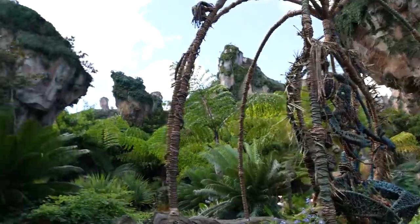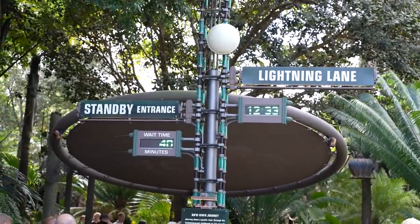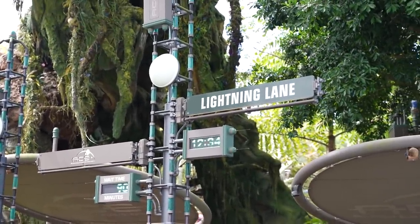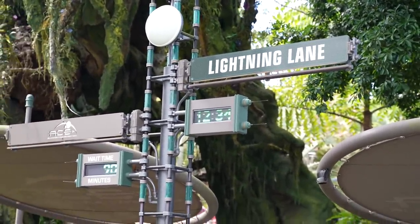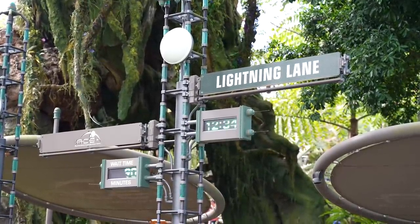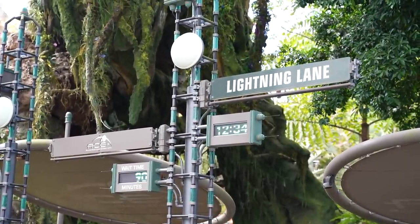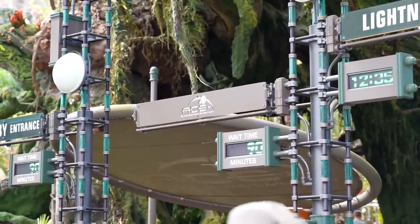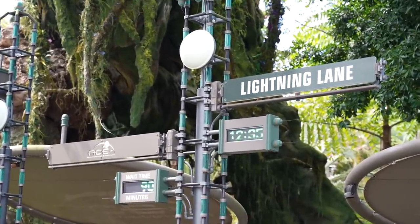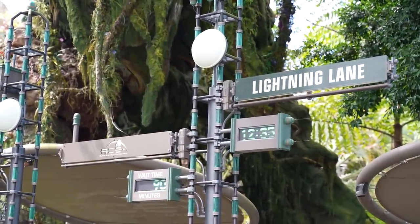Came over by Navi River Journey because I wanted to check on the wait time — 40 minutes, not bad at all. You can see the Lightning Lane sign there because this is one of the rides included in your $15 per day per person purchase of Disney Genie Plus. The other ride in Pandora is Flight of Passage, which also has a Lightning Lane sign, but that Lightning Lane you will have to purchase à la carte. It is considered one of the individual Lightning Lane attraction purchases and not included in your $15 per person per day Genie Plus. Right now it's already a 90-minute wait on a busy day with no Lightning Lane activity at all.